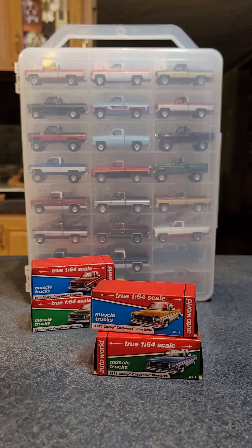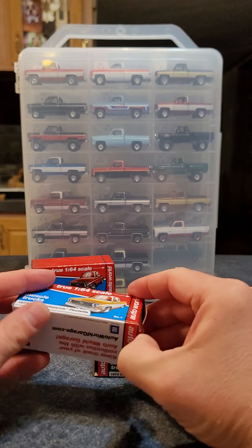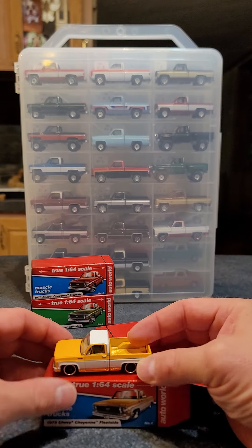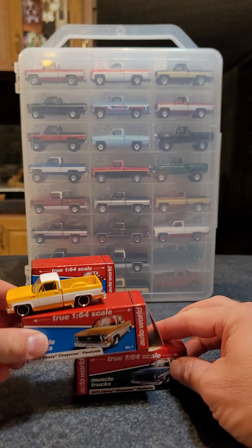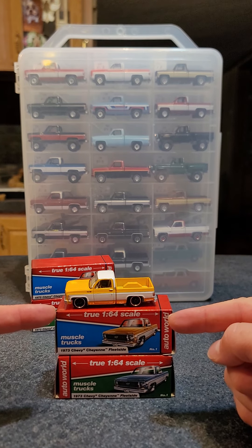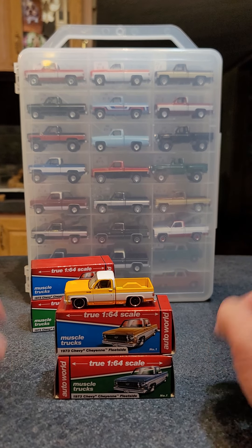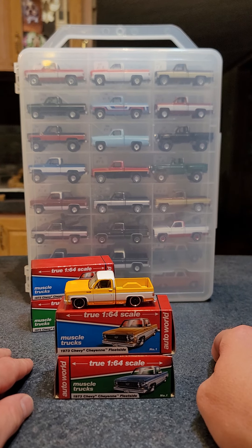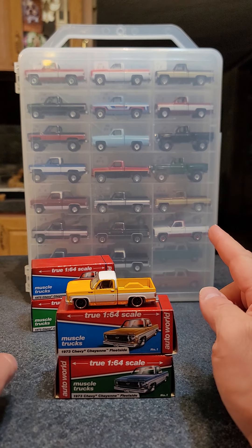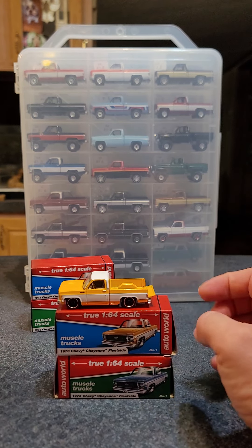So 2019 Release 2 came out with the 1973 Cheyenne Fleetside. I just have the loose one here - I have carded ones as well. I do have the chase version on every one of these but I don't have them loose. One thing I love about Auto World is that these are true 1/64 scale vehicles. They have factory colors, factory packages, all that kind of stuff - so what you see is what you could get from the factory. They did come out with most of the wheels as factory wheels, with some custom wheels on this first release.